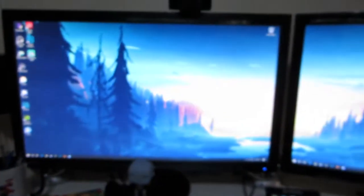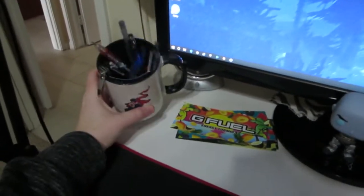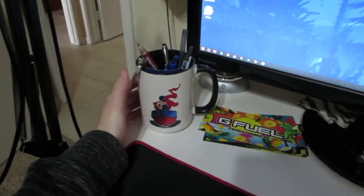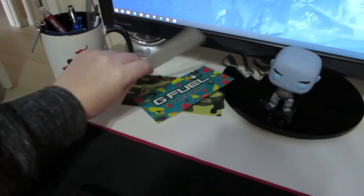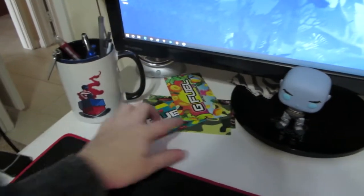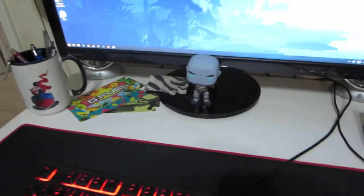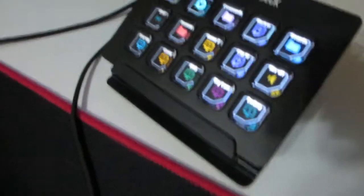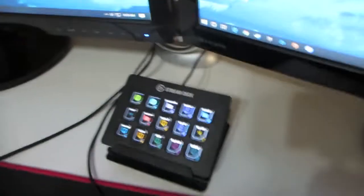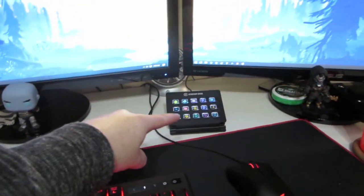If you guys want to see the programs I use, just let me know. Here's my webcam — the C920. Here's the actual desk area: there's a PUBG mug with pens in it, some G Fuel stickers I've had for a while and just don't know what to do with. This one I just got because I got the new Bahama Mama flavor — that flavor is amazing. There's also a cleaning cloth and a Pop figure from Destiny. I love Destiny, though I don't play it like I used to. Here's my Stream Deck, which is awesome.